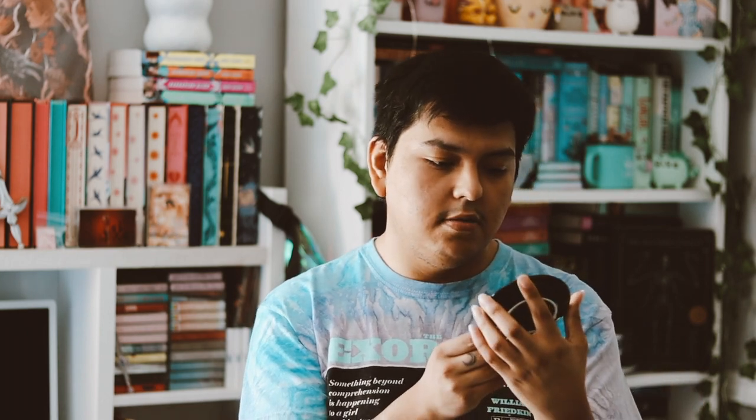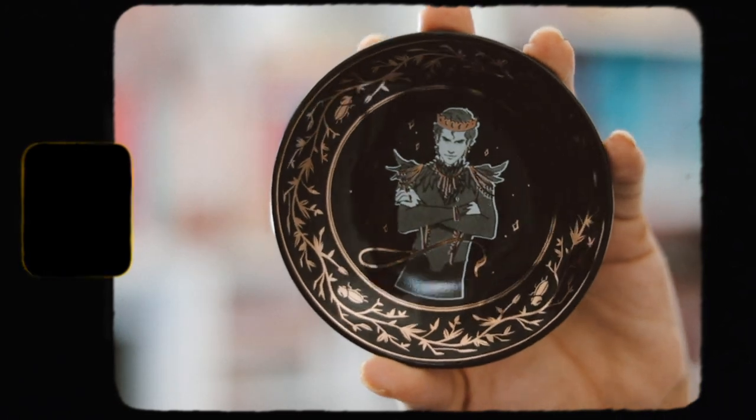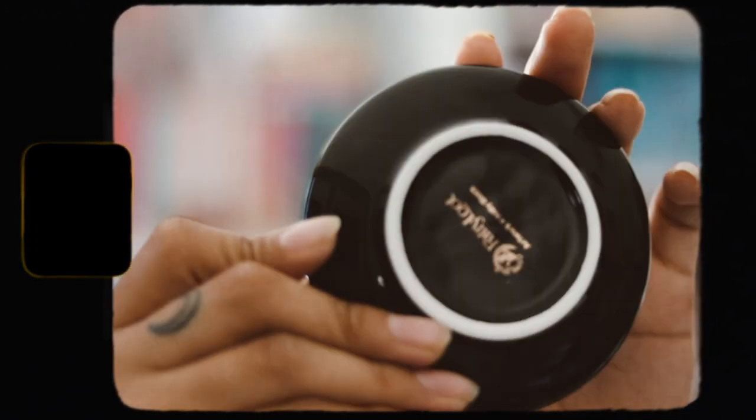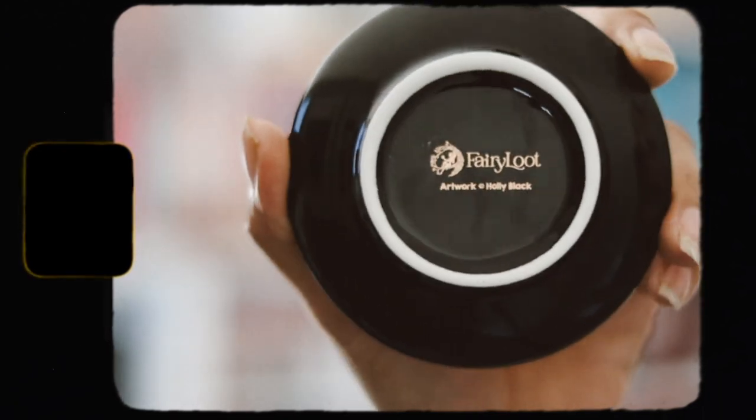So far this box is really really good. The last item here is a trinket dish by Cardan, which is from the Holly Black character from The Cruel Prince, and it's designed by rz28. It's based on the series The Folk of the Air by Holly Black. I really like the design of this — it's so nice. These are very very pretty.